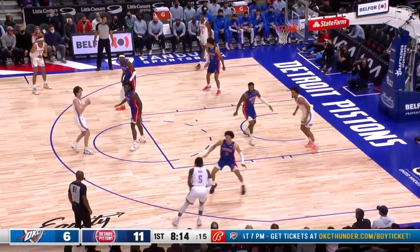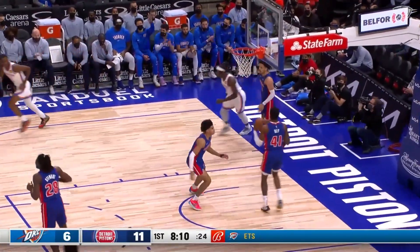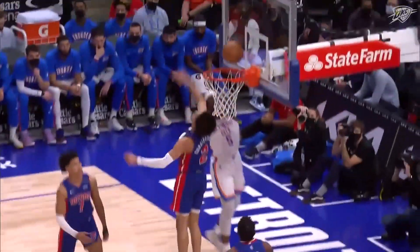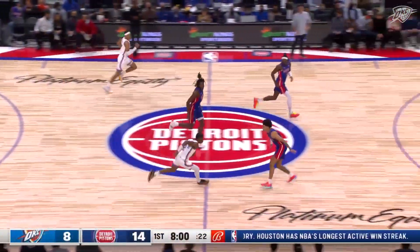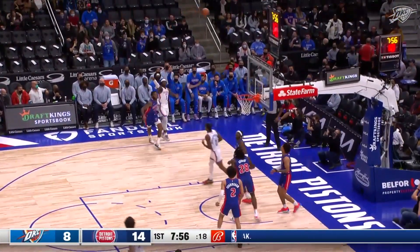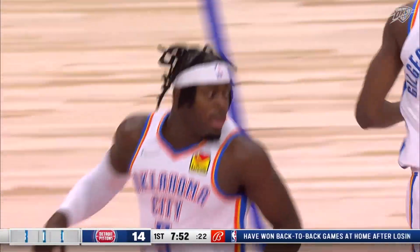First quarter action. Dort trying to make his move, drives right by Cunningham, got to the rim left hand with all of his momentum taking him away from the rim. Just keep moving the basketball — and when you see those ankles, I don't want to see your ankle system cold. Outside of the store. Dort spots up and drills the three.